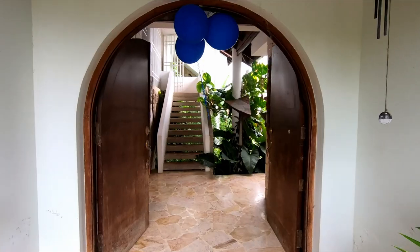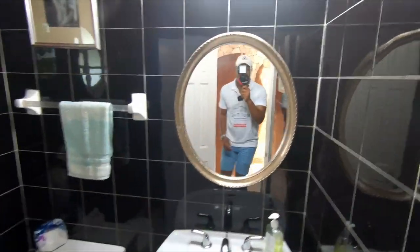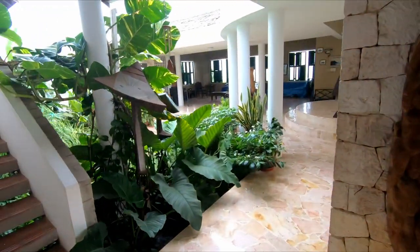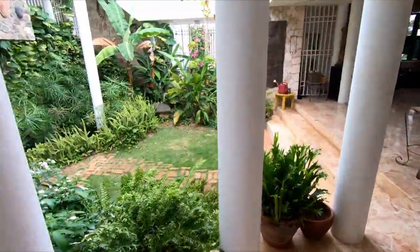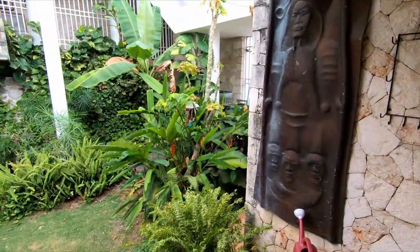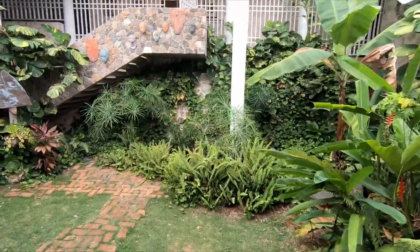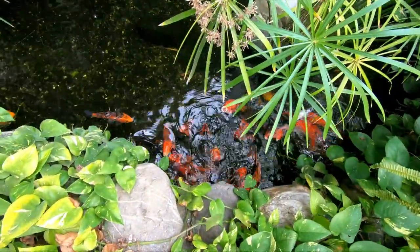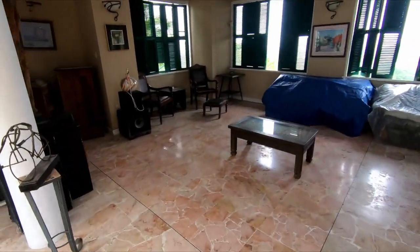We're stepping inside and it opens up into this beautiful courtyard. Before we go in further, you have a powder room right here. Opening up into this beautiful open-concept courtyard — this is an older home, actually built into the hillside, so no hills were destroyed in developing it. An architect designed the space. Down here is actually a koi pond with beautiful koi swimming around. This is the living area right here.